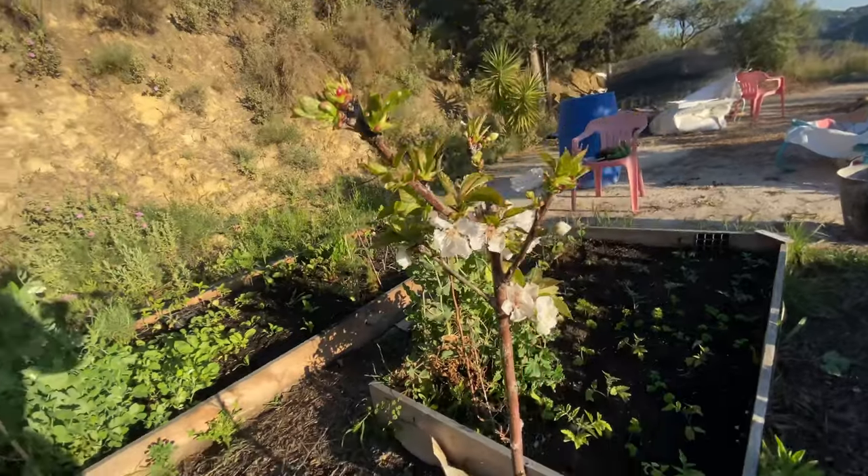Over here I've planted a cherry tree, and it goes together with this other cherry tree because they pollinate in between to make delicious fruit.